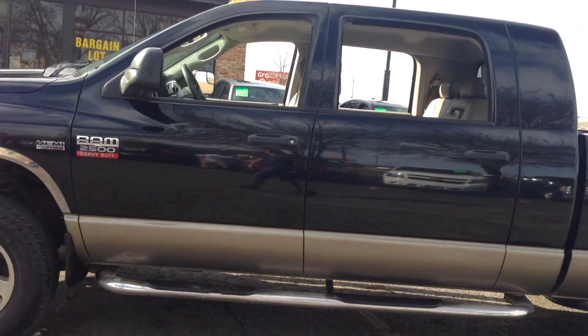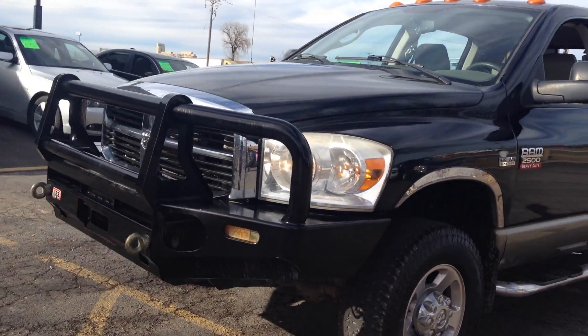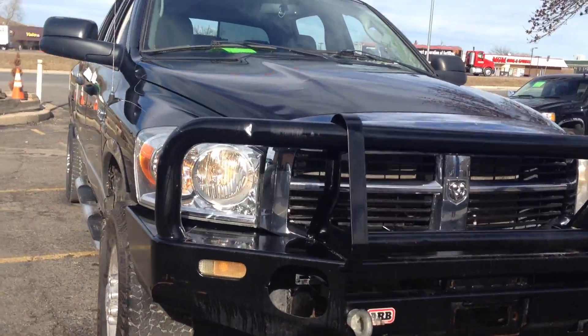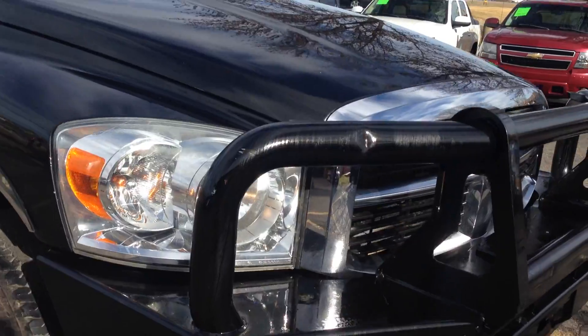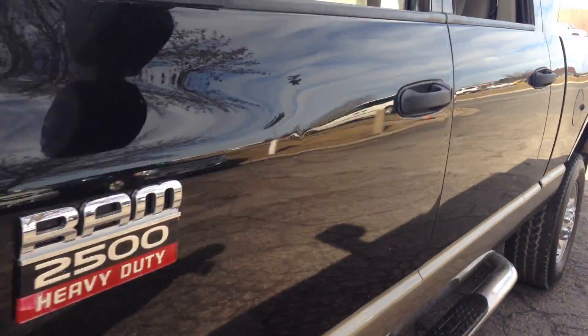It's a two tone color scheme — jet black on top, tan on the bottom with some chrome accents. It's got a black heavy duty guard in the front with tow hooks. This is a clean title vehicle. There is no hail and the body is in really nice shape.